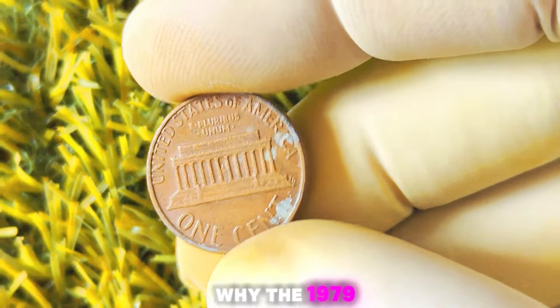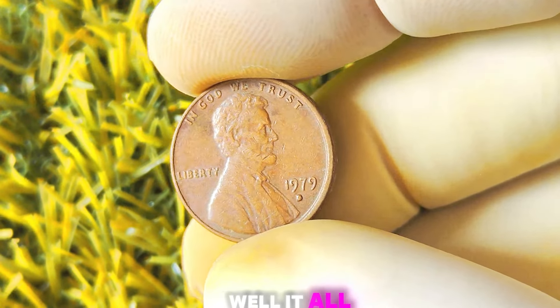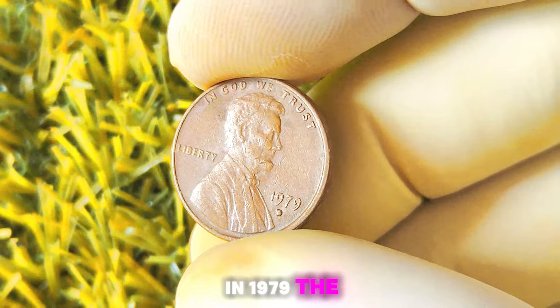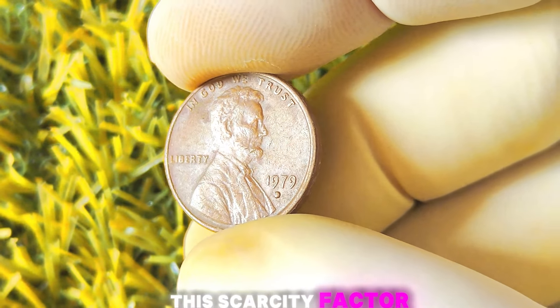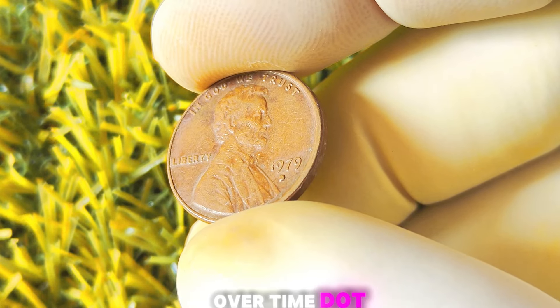You may be wondering why the 1979 Lincoln penny with a D-Mint mark is so special. Well, it all comes down to mintages. In 1979, the Denver Mint produced a limited number of these coins, making them relatively scarce compared to other years. This scarcity factor is one of the key ingredients for a coin to increase in value over time.